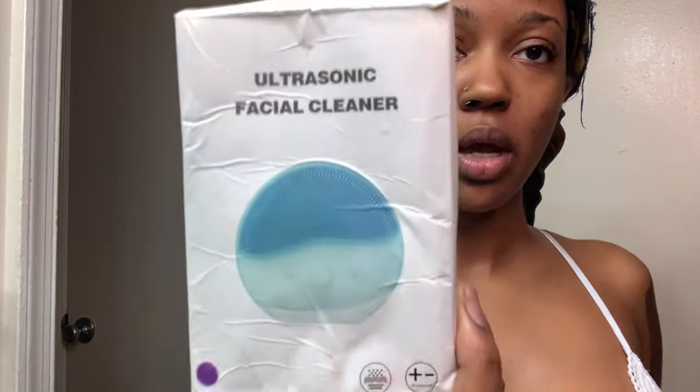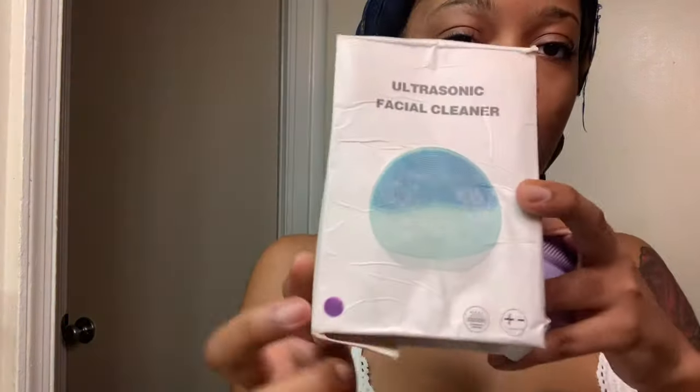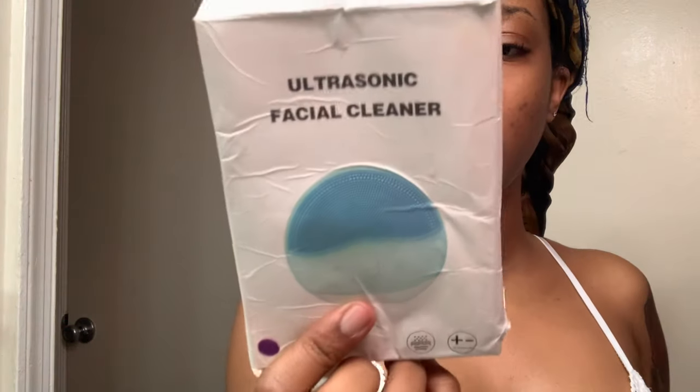My brush — I got this off Amazon, they come in different colors. My case is a little beat up and water damaged because I put it right back in after I use it. It's the Ultrasonic Facial Cleanser brush. I don't think I paid any more than about $15 for this. I'll put that link below, and I'll also put the link for the CeraVe — you can find that anywhere: CVS, Target, Walmart, your local drugstore, or also on Amazon.